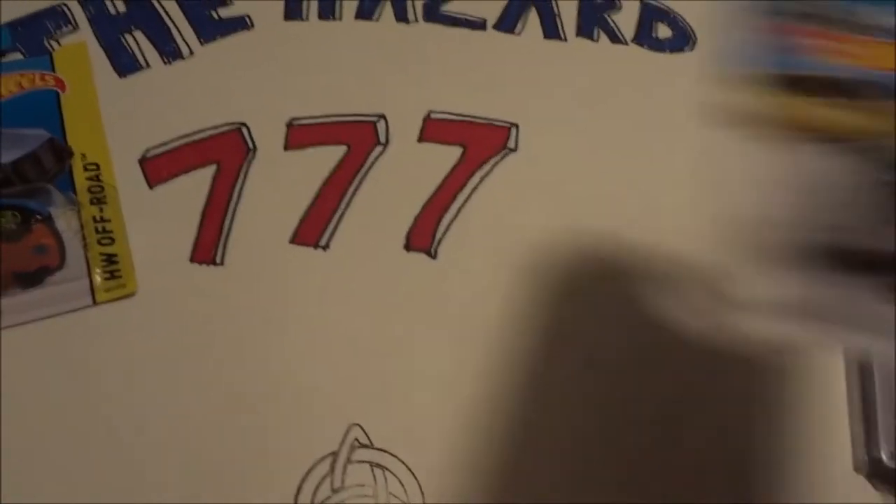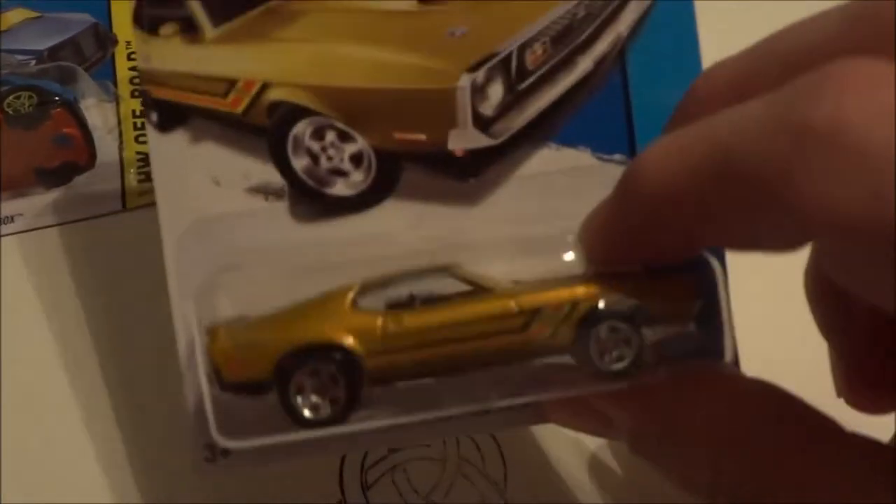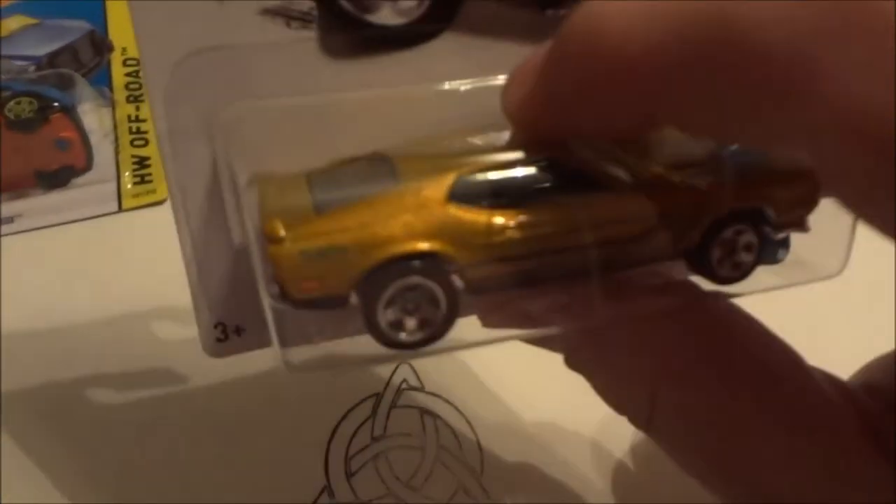Got to digging down and I seen the Mustang Mach 1 Basic. I already had one, so I'll get into that once I can open it. That's a really cool looking card.